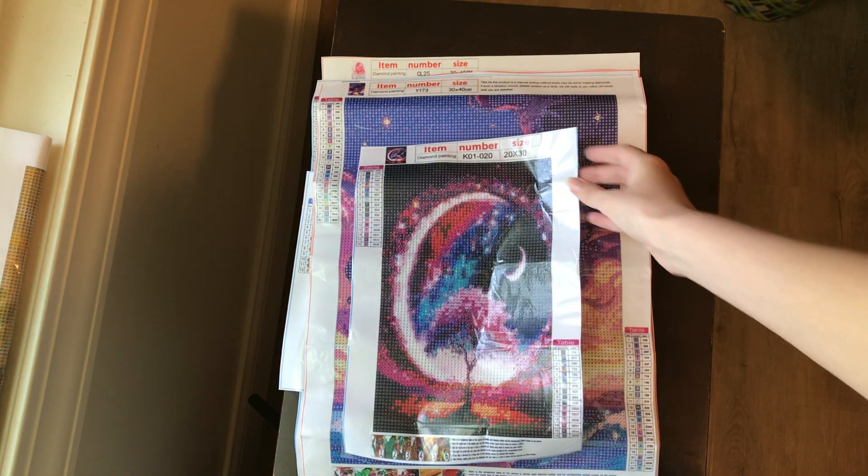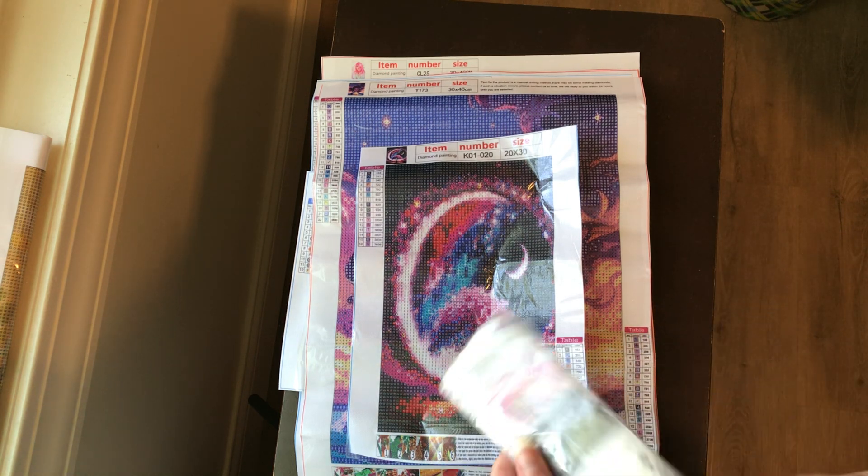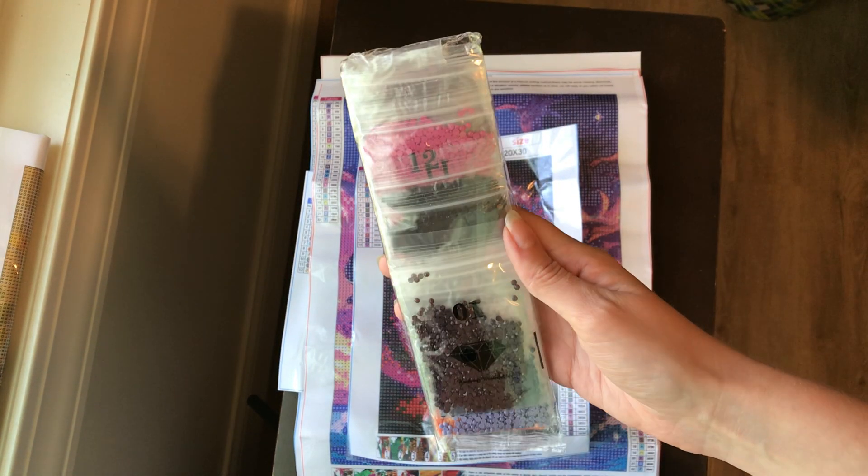Here is a 20 by 30 with individually bagged colors.